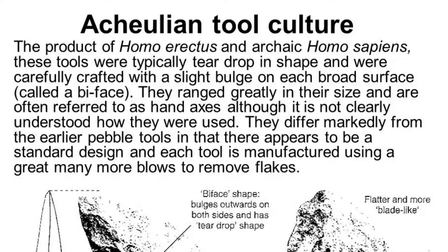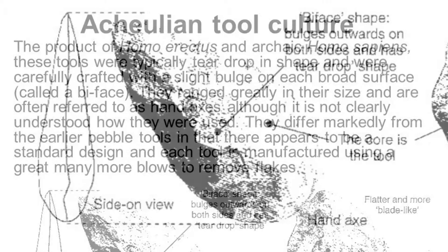The Acheulean was predominantly the tool used by Homo erectus and early Homo sapiens, approximately 1.76 million years ago. They were usually teardrop-shaped and cracked in the middle to form a biface, often referred to as a hand axe.